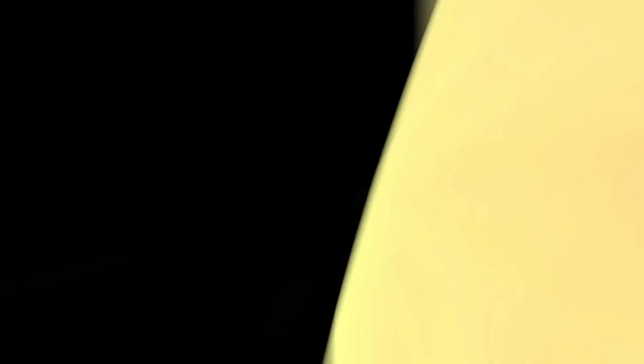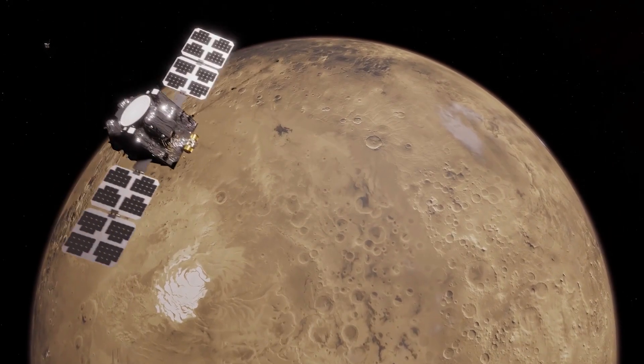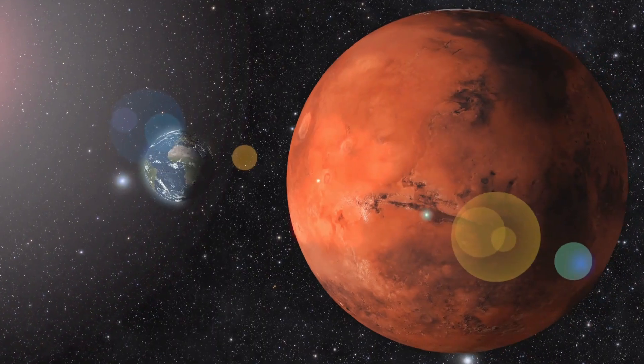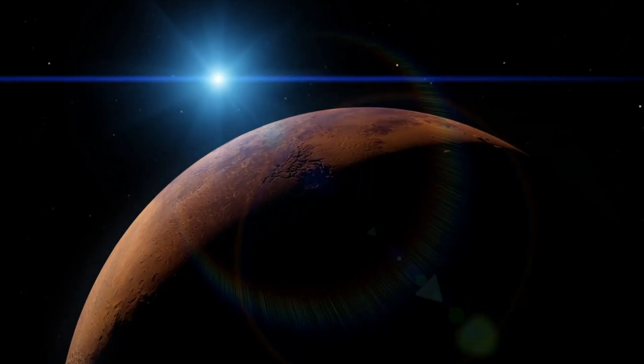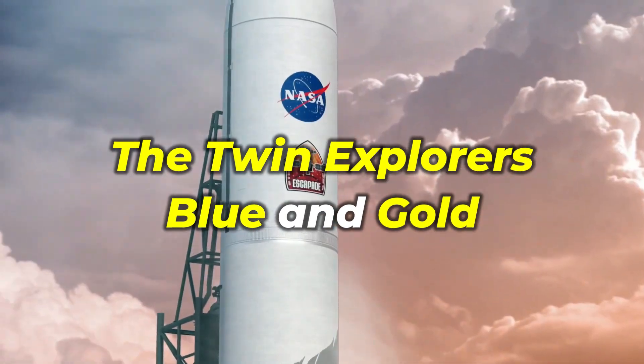Imagine being able to witness, in real time, how Mars loses its atmosphere to the harsh solar wind. This mission could unlock the secrets of Mars' past and potentially reveal clues about its future habitability. Are you ready to uncover the mysteries of the Red Planet? Meet the twin explorers: Blue and Gold.